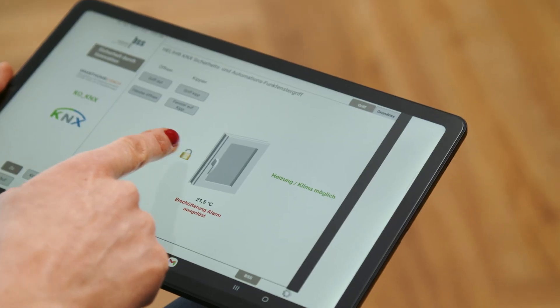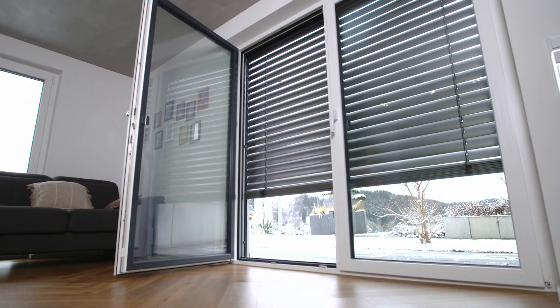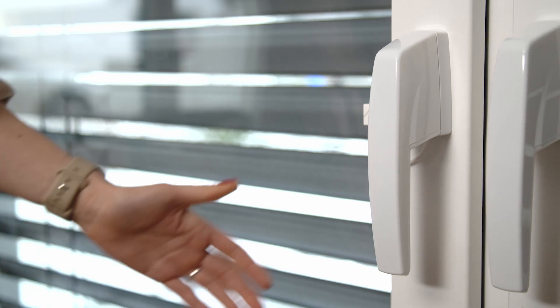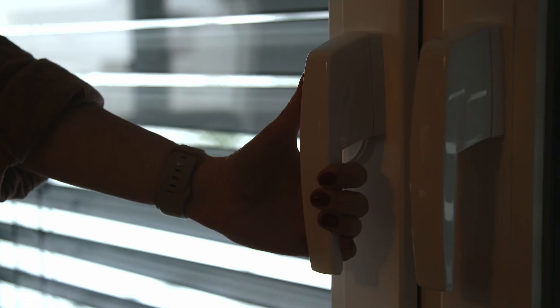Lock Heli window handles in children's rooms, for example, or receive a notification on your smartphone if a window is left open too long in cold weather. You can set off a silent alarm or control a light or blind by touching the handle for a defined period of time.